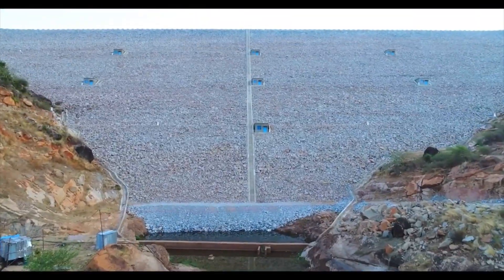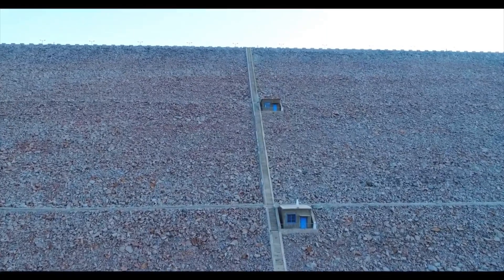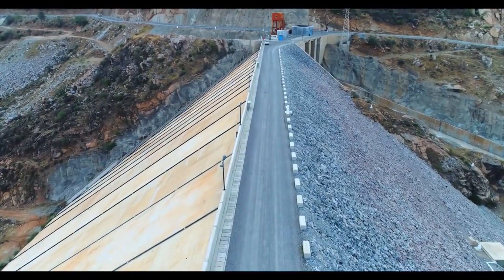The construction of the dam was completed in 2014. It has a height of 110 meters and a length of 426 meters.